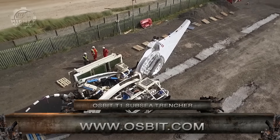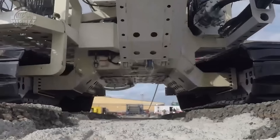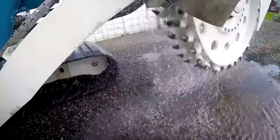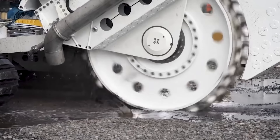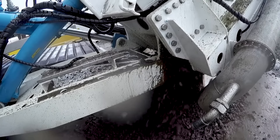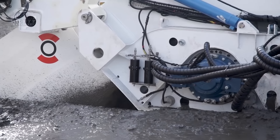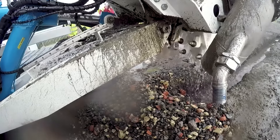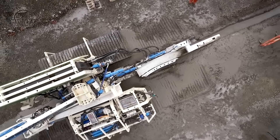AUSBIT engineers understand that there are different demands for their products, so they continue to develop technologies for subsea trenching, such as cable and pipeline plows, machine-driven trenchers, and ROVs. One of the AUSBIT machines featured is the AUSBIT T1 subsea trencher. This trenching system is known for its efficiency and engineering excellence, making it a vital asset in underwater operations. Its advanced control systems allow for precise trenching while minimizing environmental impact, ensuring that subsea projects are executed accurately.